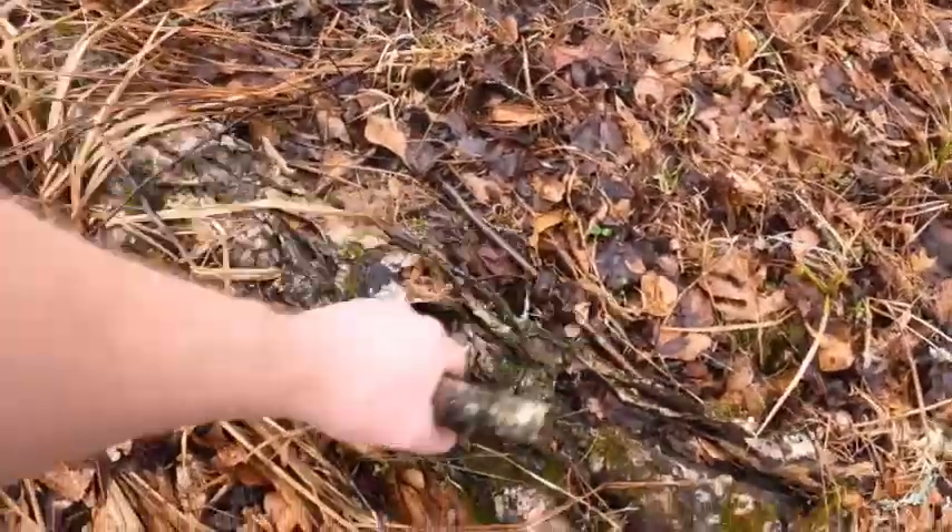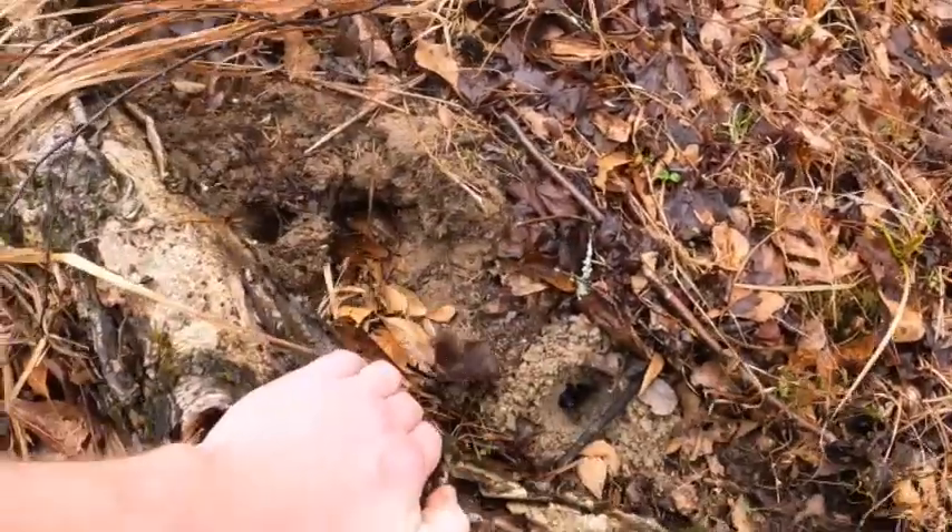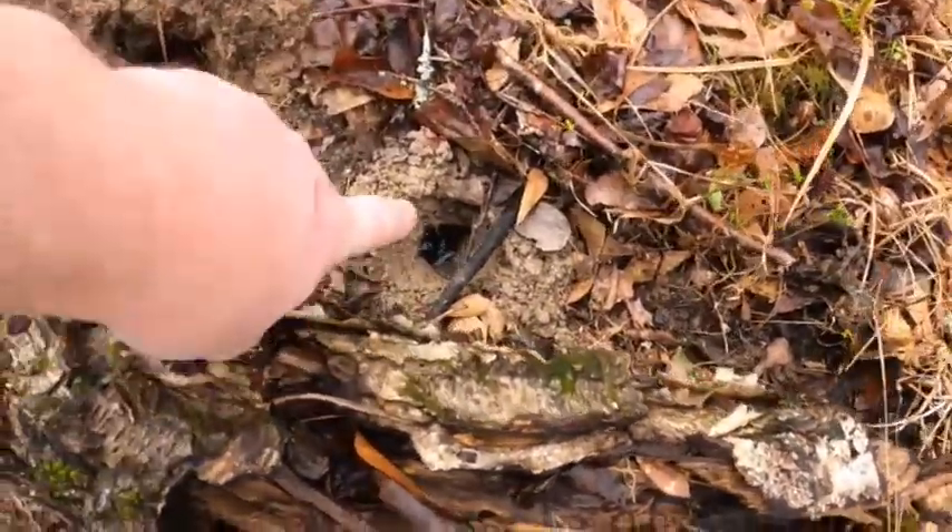I used to go noodling in Oklahoma and I learned sometimes when I stick my hands in things thinking one thing is there, I'll find something else. Not always good — it's almost like a crayfish hole or something.